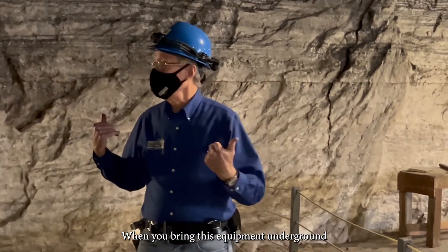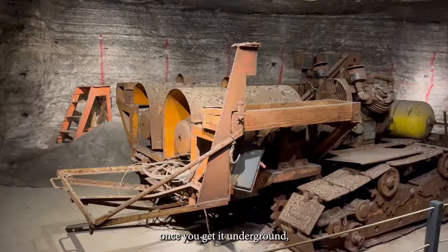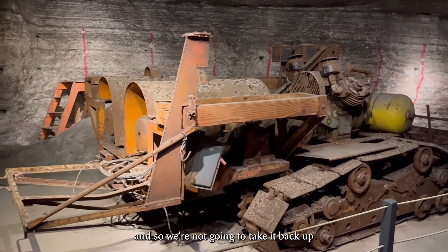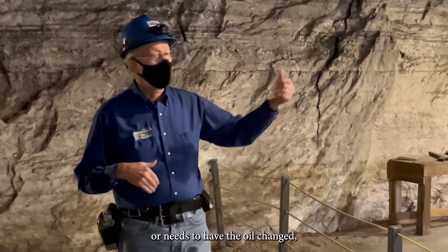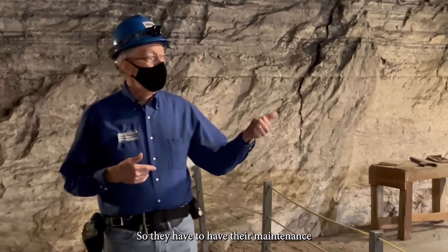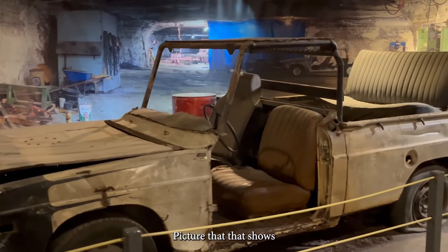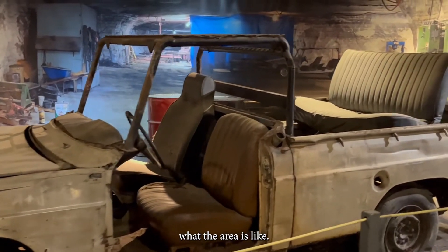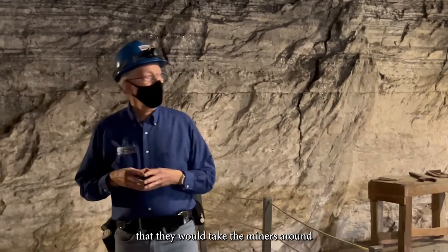When you bring equipment underground — and we're going to talk about how we get it underground — once it's down here it's not easy to bring back up. So they're not going to take it back up every time there's a flat tire, an oil change needed, or the engine quits working. They have to have their maintenance areas down here. That's a mural back there that shows what the area looks like. This is one of the vehicles they use to take miners around.